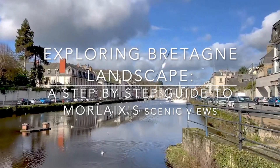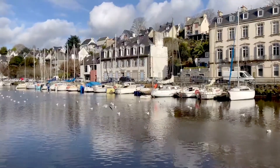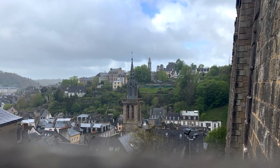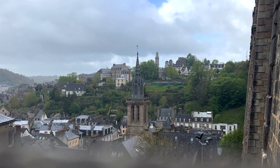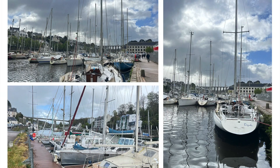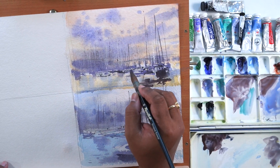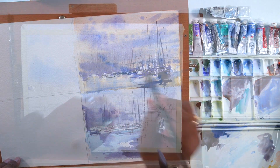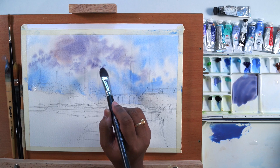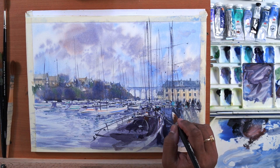Hello everyone, welcome to Paint with Me. In today's session, I will take you to a stunning Bretagne landscape in France. This beautiful region is a paradise for plein air artists. I will guide you through the process of painting boats, water reflections, and the charming dockyard of Morlaix. Let's bring this scenic beauty to life together.